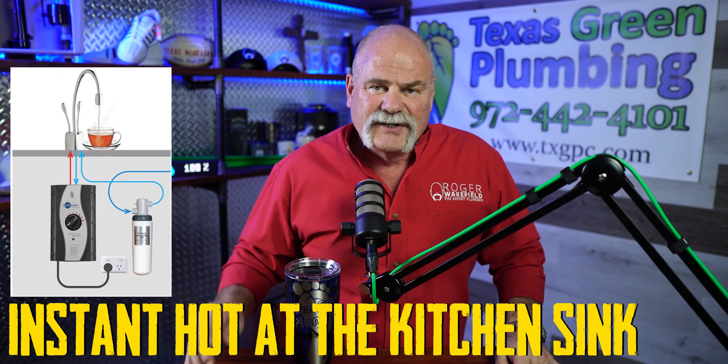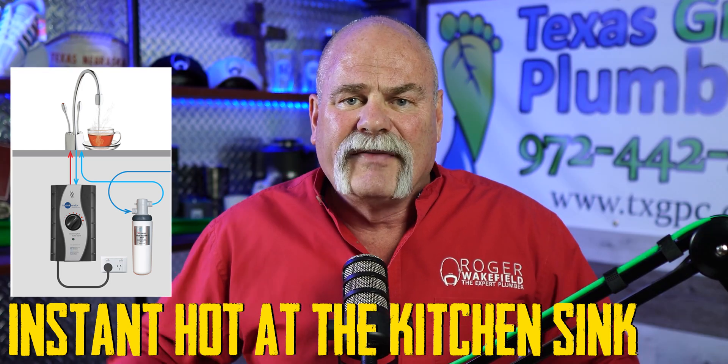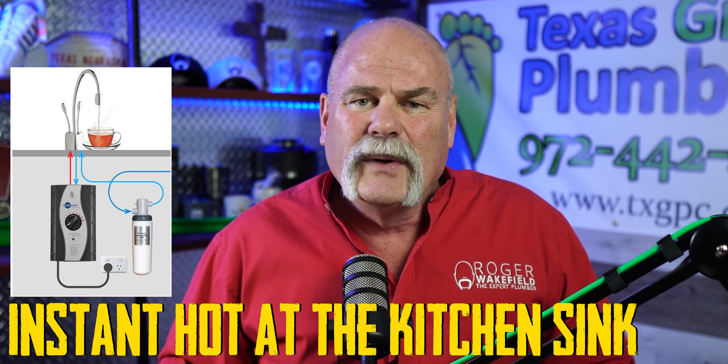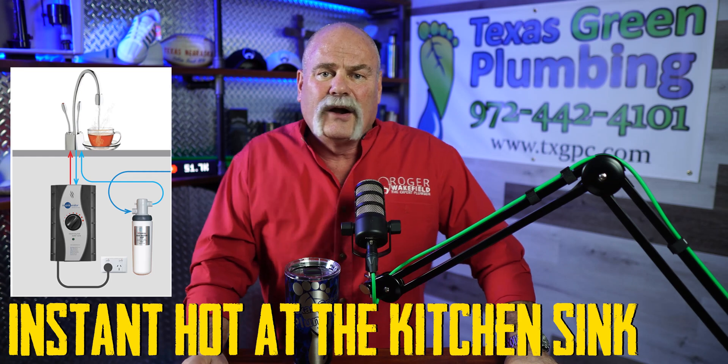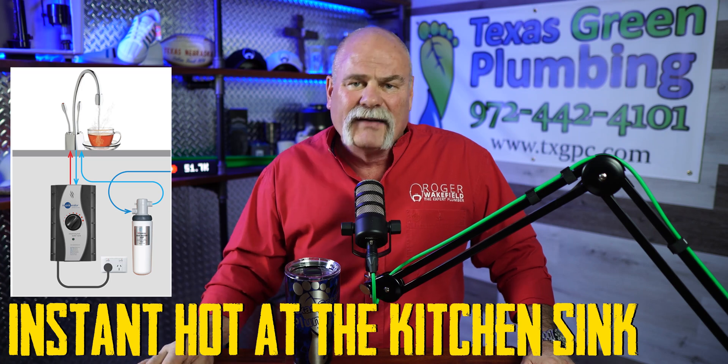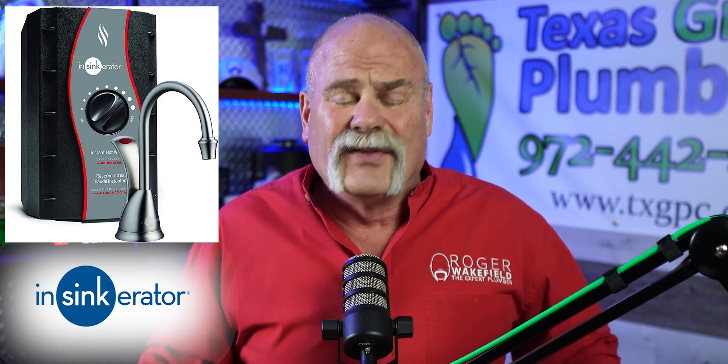One of the last things I would do is an instant hot at the kitchen sink. For people who like coffee, hot tea, or soups, this is a great tool and it's easy to add when building — install an electrical outlet under there, run the water line over, and now you have instant hot water. The brand I like is InSinkErator, the same people who make garbage disposals. And while you're there, put in a big, quiet garbage disposal — ones with stainless steel innards last longer and are much quieter.